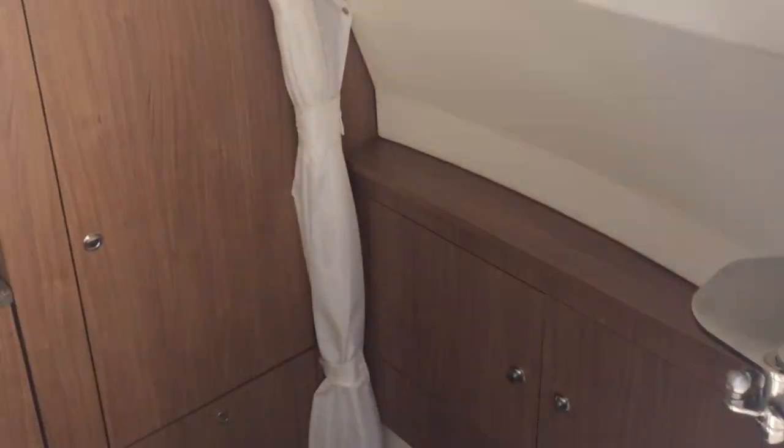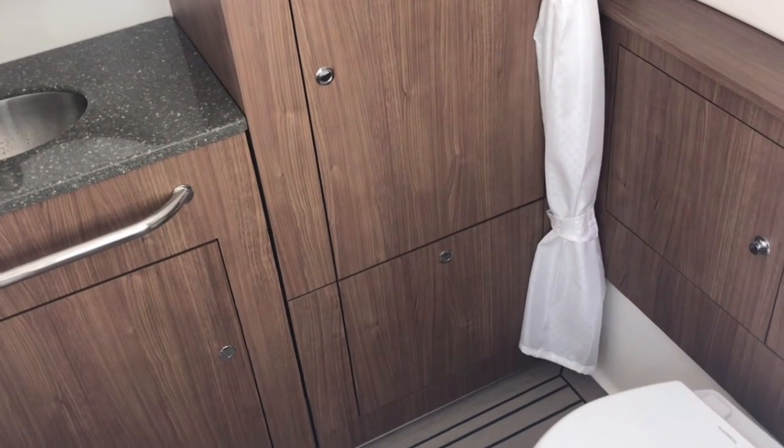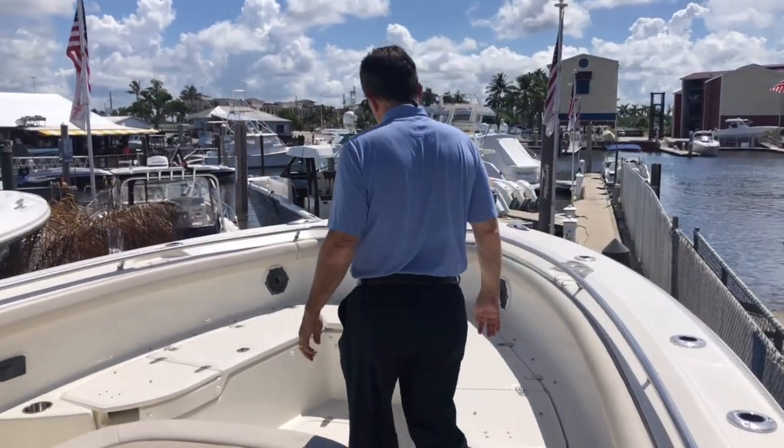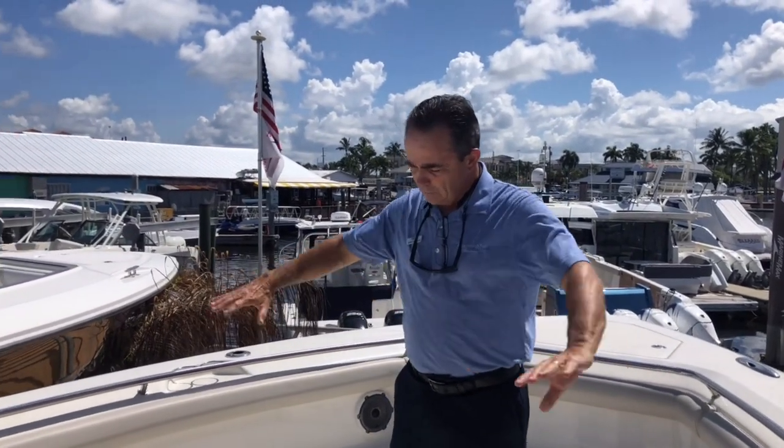Moving here, you've got a very large head with plenty of storage down there — plenty of room to change your clothes, shower up, anything you need to do. Moving to the bow, there's a ton of area up here.